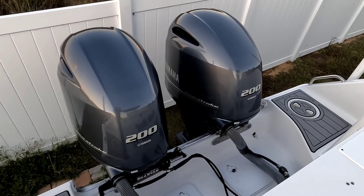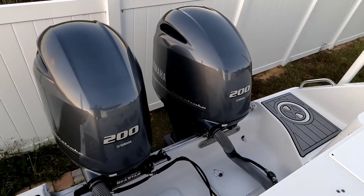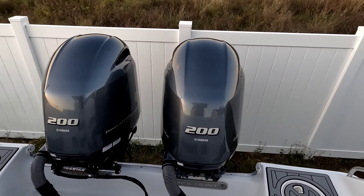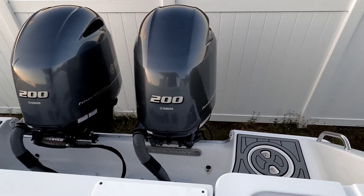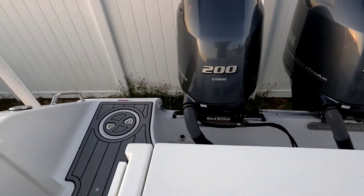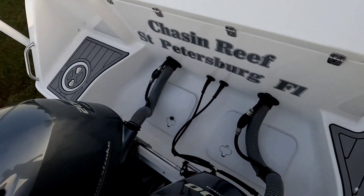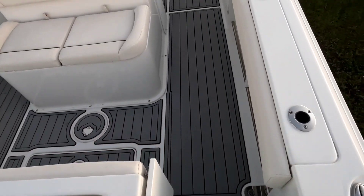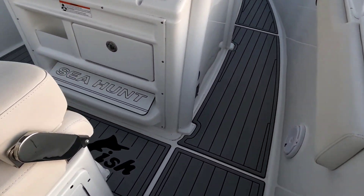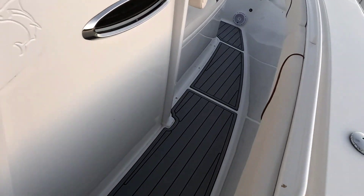Here we are making a video on a 2019 Sea Hunt with only 142 hours on the engines. The 20-hour service and 100-hour service have been done. Just showing you here the C-Deck with its lifetime warranty — a very good job done by the guys.